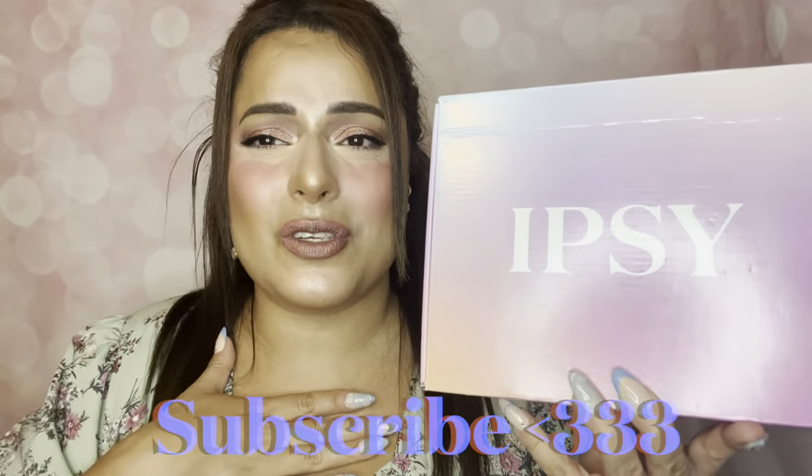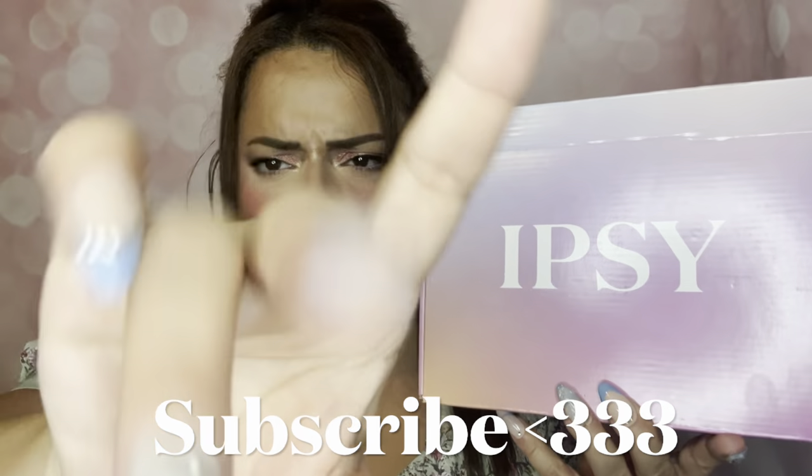Please like this video if you want to see more unboxings of my BoxyCharm by Ipsy. Take a moment and comment — did you like these items? Did you get these items yourself? Did you like the August 2023 box? I would really like to hear. Also, please subscribe to this channel because we're going to have tons of fun. I hope you all have a wonderful day. Bye!